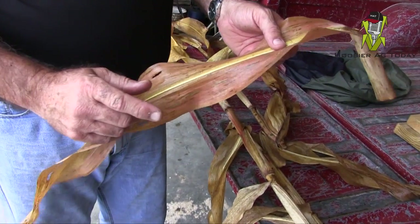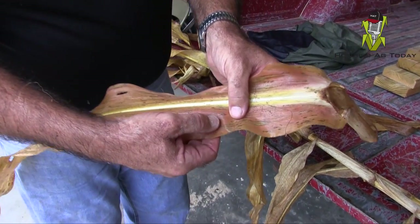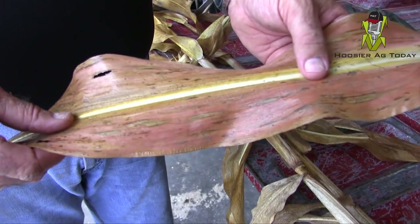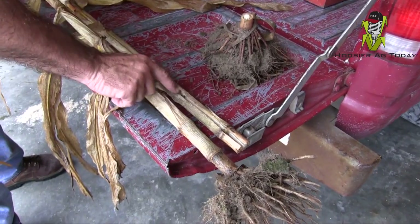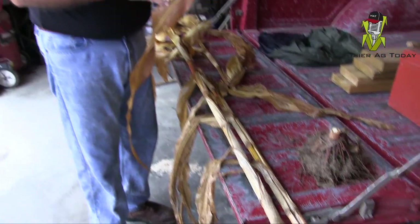Anthracnose stalk rot is caused by the spores on the leaves from anthracnose leaf blight — starts at the top and works its way down. As you can see on this leaf surface, there's a salmon coloring, sometimes even a copper coloring on the leaf. This is the symptom of anthracnose leaf blight. The spores fall down, hit the ground, splash up onto the stalks, and start to deteriorate the nodes and stalk quality. Another thing to think about: with all these spores out there, it doesn't matter if your combine is red, green, yellow, or silver — it'll be black by the end of the day. That's anthracnose.